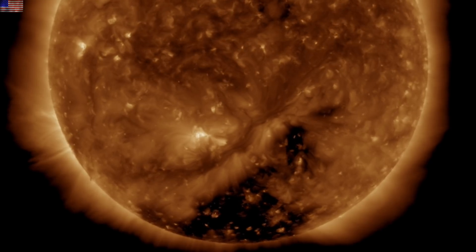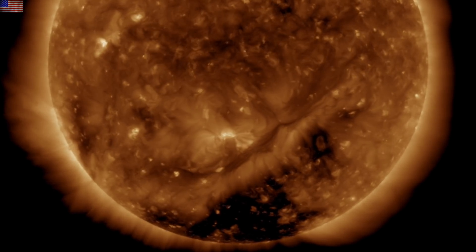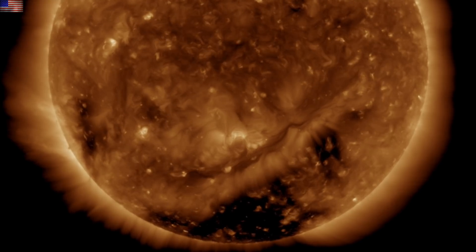We're also continuing to monitor the large thin snake-like plasma filament between the coronal holes on the south-facing earth side today and tonight, and it's under eruption watch.